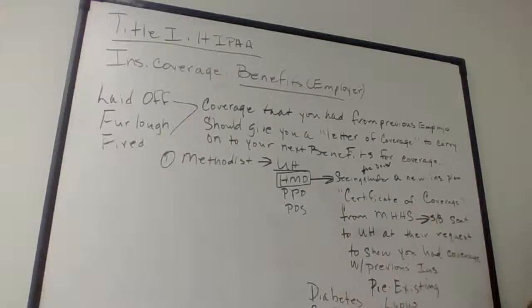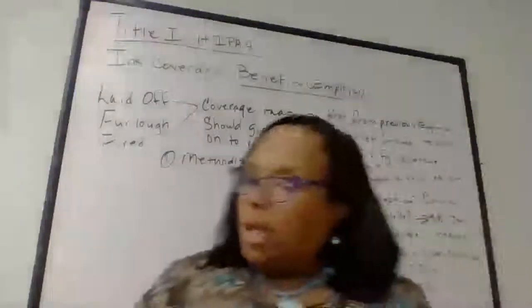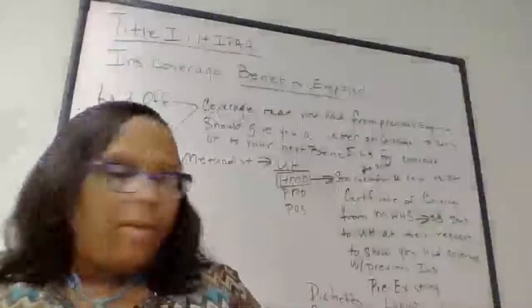It gives you the opportunity to transfer your coverage from one employer to another, or from one insurance company to another. Health insurance companies — not life insurance, but health insurance companies — this gives you opportunities to transfer and have continuous coverage. That's what Title I is all about.